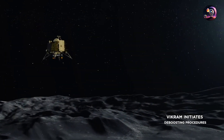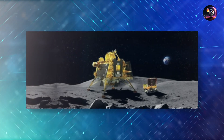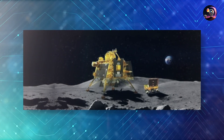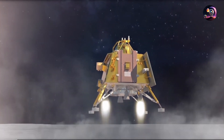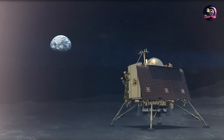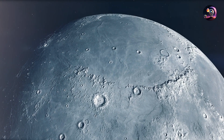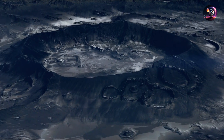After landing, the primary Vikram lander waited several hours for the dust stirred up by its descent to clear before deploying its Pragyan rover, thereby initiating India's inaugural exploration of the moon. Ground teams from ISRO confirmed that both the lander and rover were functioning as expected. The mission's first two key goals had been met: safely landing the Vikram lander and demonstrating the Pragyan rover's capabilities on the lunar terrain. The third aim, which was the principal reason for targeting the moon's south pole, is to analyze local materials.